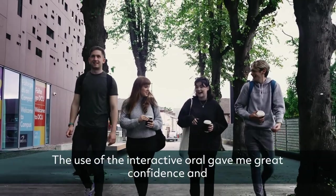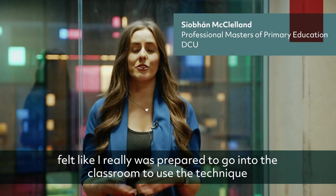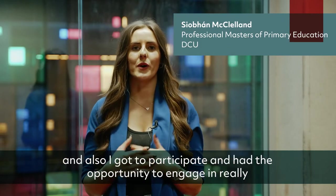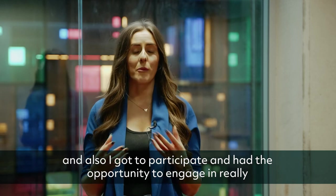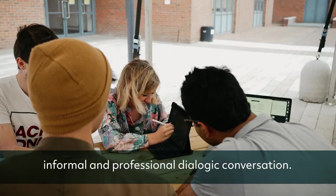The use of the Interactive Oral gave me great confidence and felt like I was really prepared to go into the classroom to use the technique. I also had the opportunity to engage in really informal and professional dialogic conversation.